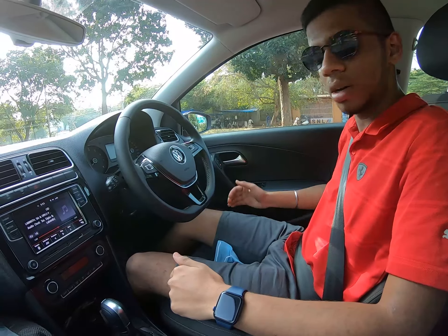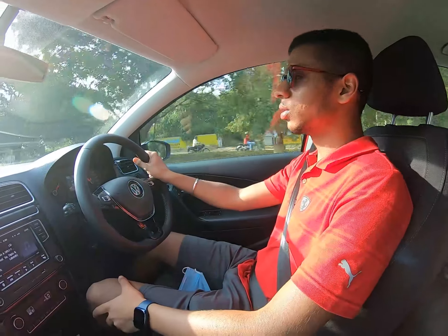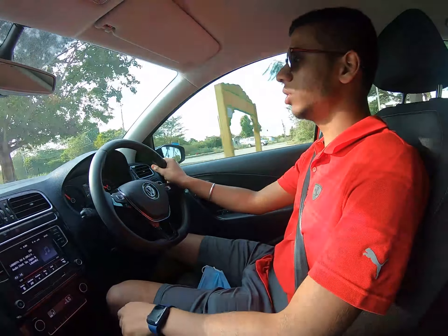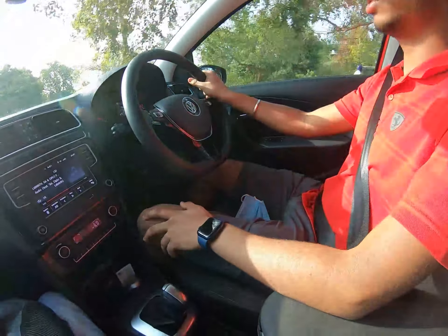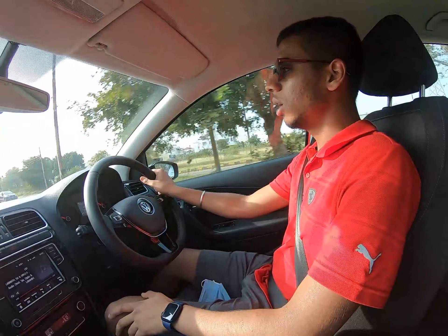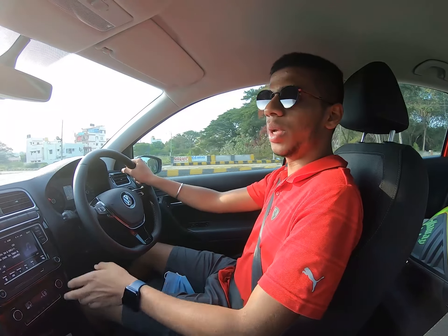Even though the Polo is a 10-year-old car, it's still a fun car to drive — a small sports hatchback. You get two drive modes: sport mode and normal. I was a little confused about whether to buy the DSG gearbox or the torque converter. I was pretty impressed by the torque converter — I couldn't get the DSG since it was sold out. This torque converter is a combination of DSG and CVT.